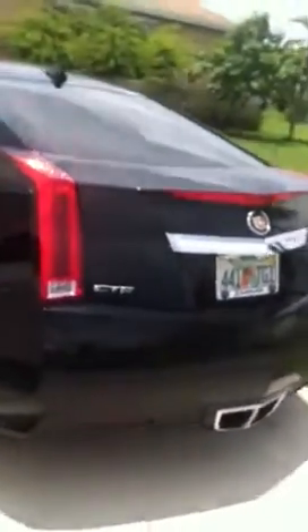We got a new car in the family — CTS Coupe. Cadillac Coupe, 2-door version. New addition to the family. Real clean. It ain't mine, I want one, but it ain't mine though. CTS, 3.6 liter, dual exhaust. Ultima, dual exhaust.